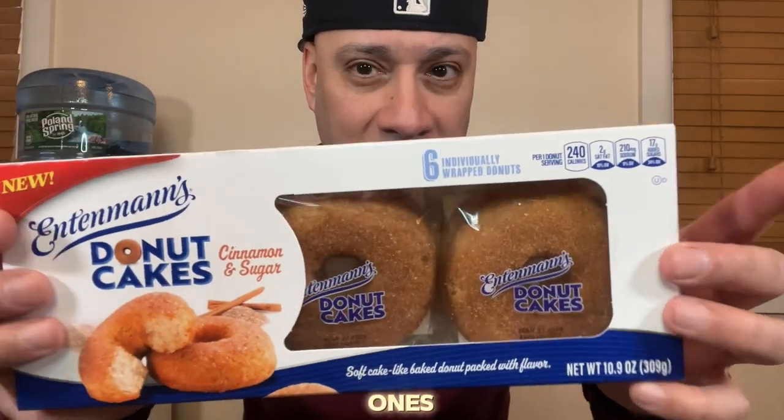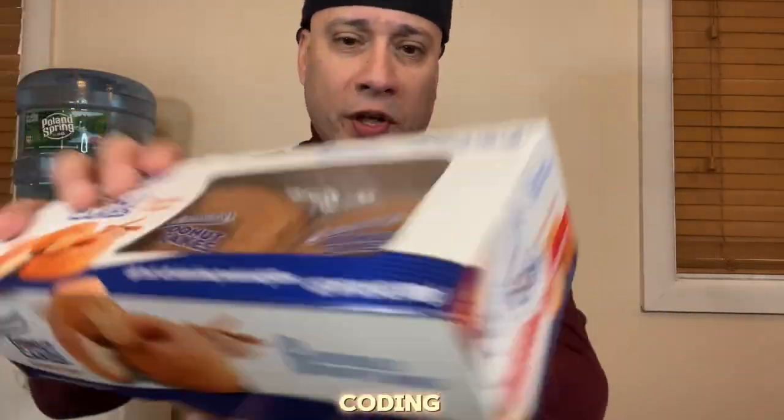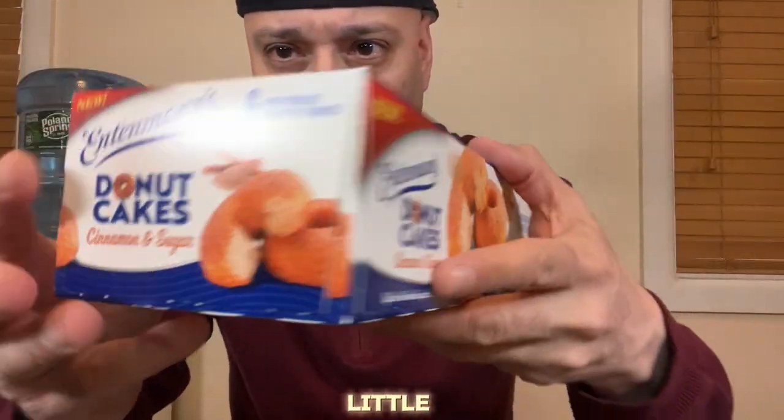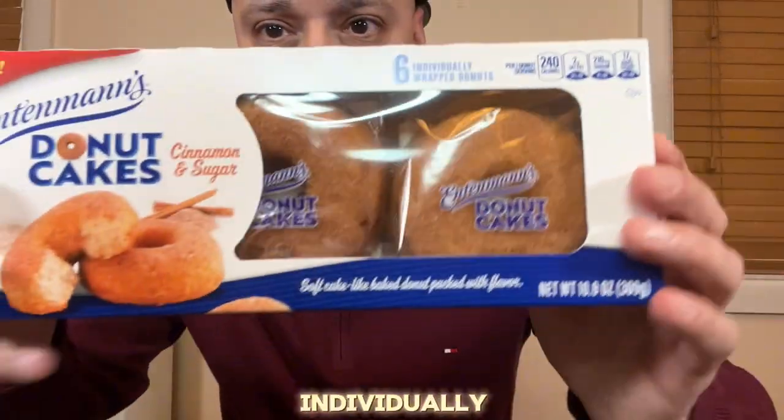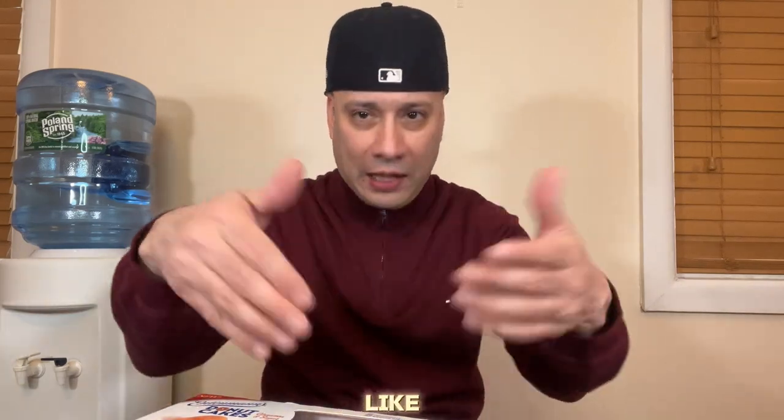I think we should probably start out with these right here — the more simpler ones. These are probably going to be the ones you can eat in the morning that are not going to be as sugary as the other ones, because the other ones have chocolate chips and frosting. These look like they just have a little cinnamon type of coating on them. You got the little tear on the side — let me give you guys a little preview of the box. I like that they're individually wrapped because the other Entenmann's donuts, the chocolate ones and the mixed ones, they don't come individually wrapped. So that's pretty cool because you can take these on the go.